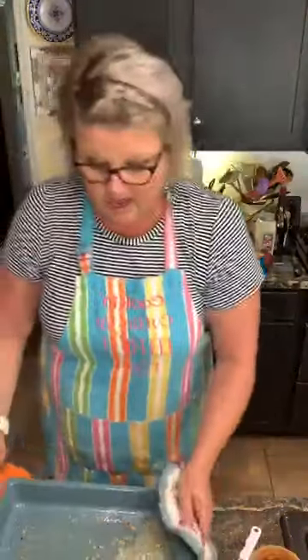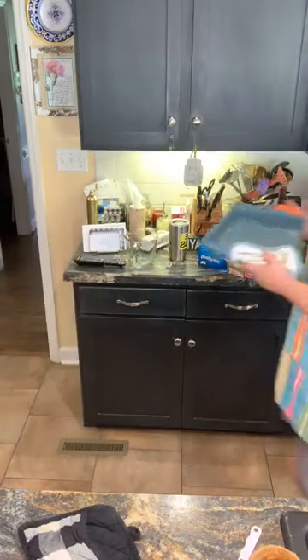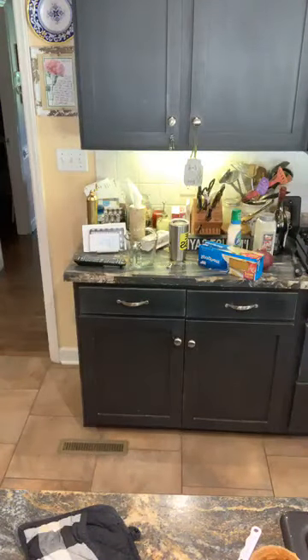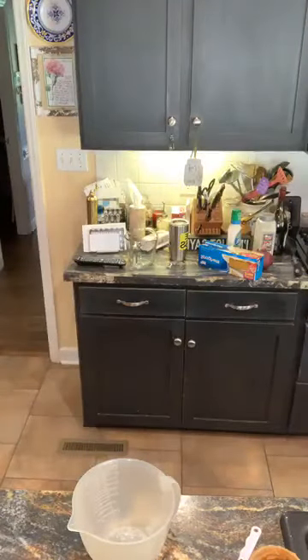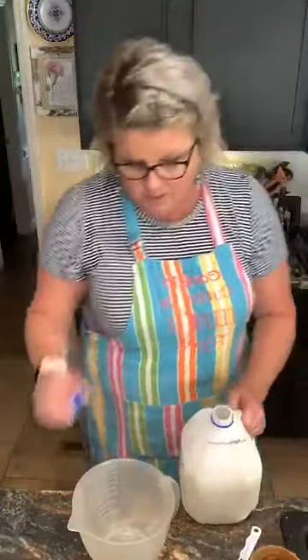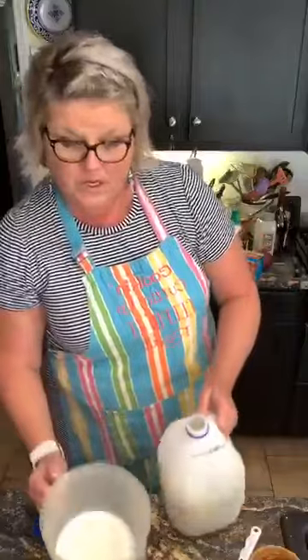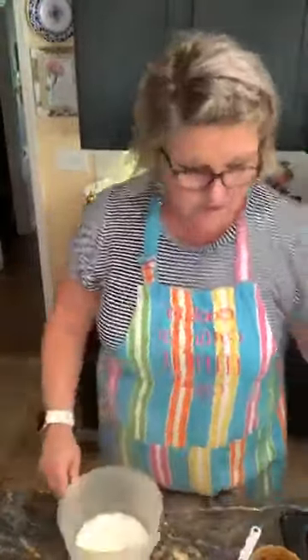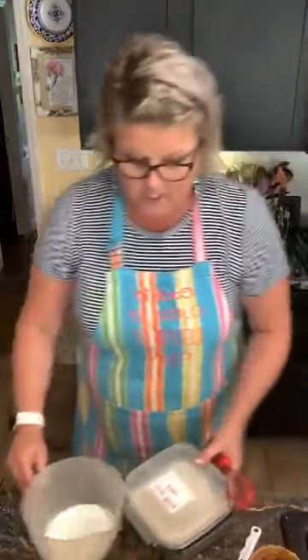I've melted one stick of butter — I'm going on to the peach cobbler. One stick of butter in the bottom of the pan. Here's what I'm gonna mix up: one cup of milk, one cup of self-rising flour, and one cup of granulated white sugar. I have more peaches than I normally use in this bag that I froze, but it won't matter — it'll just taste better.